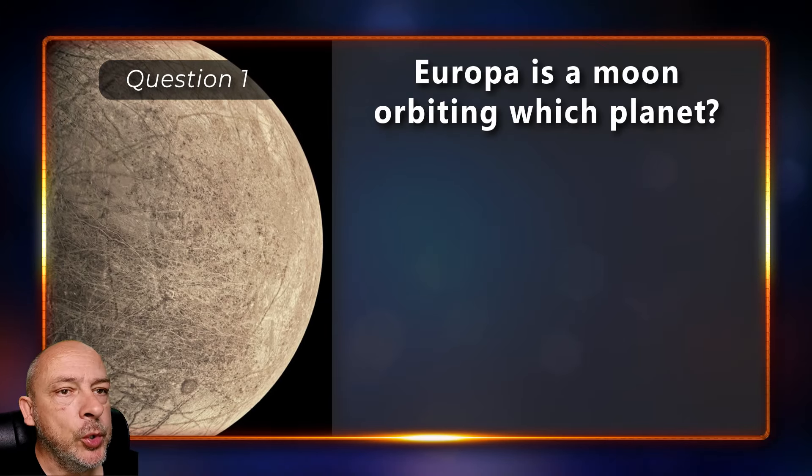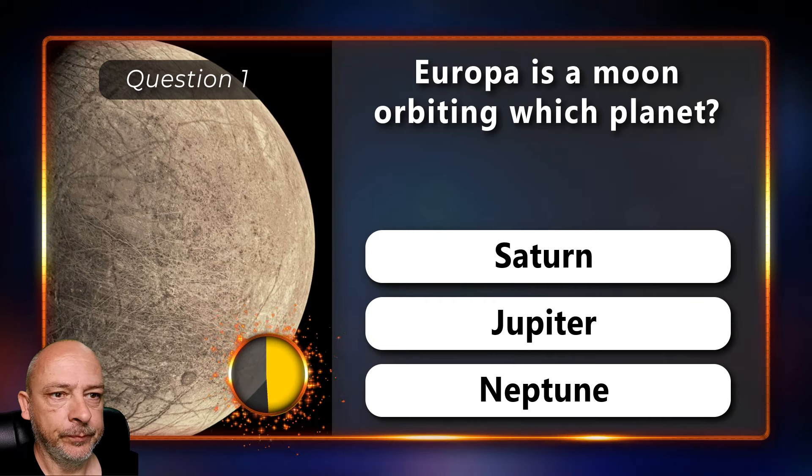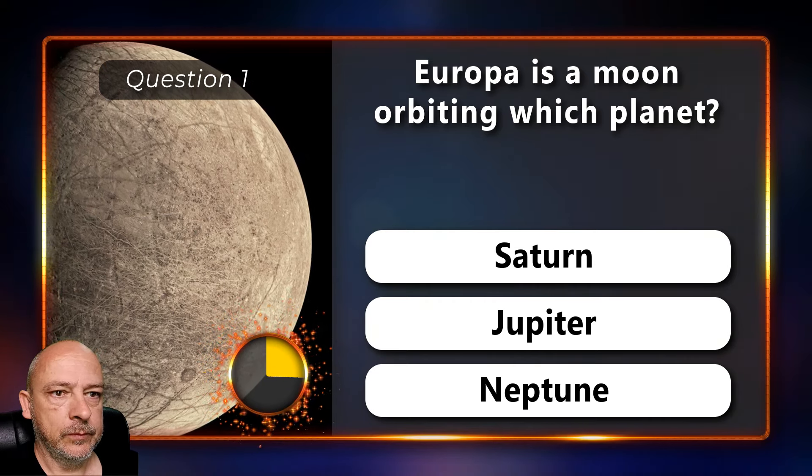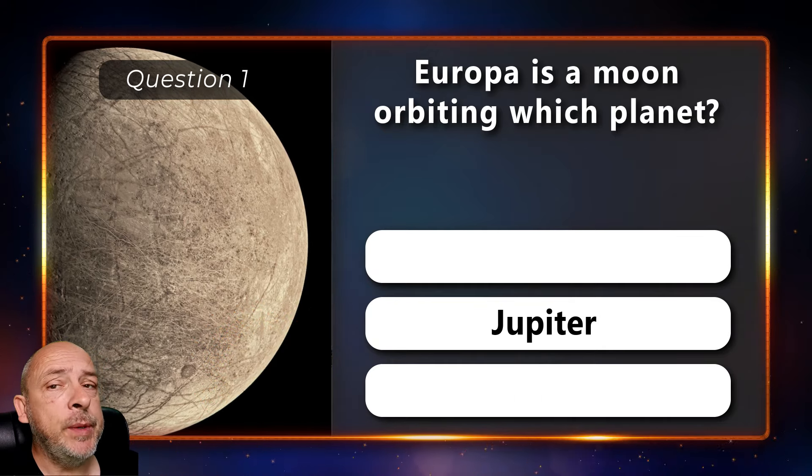Europa is a moon orbiting which planet — Saturn, Jupiter, or Neptune? It is one of Jupiter's moons.